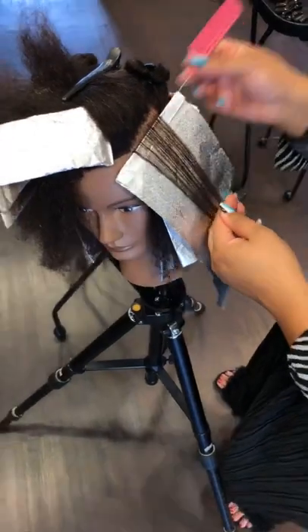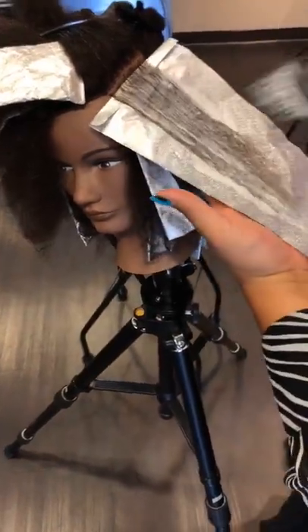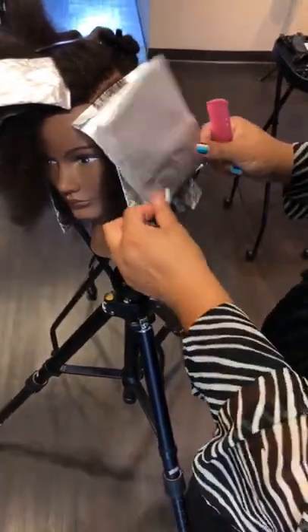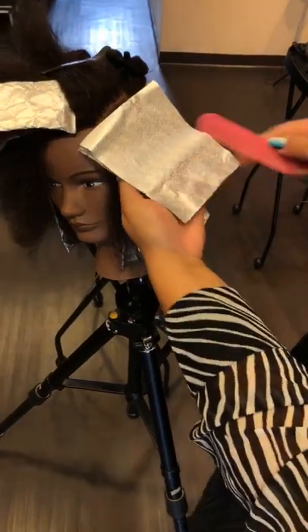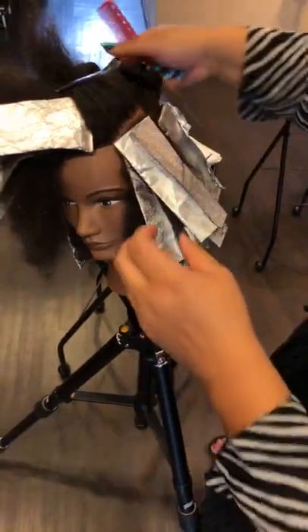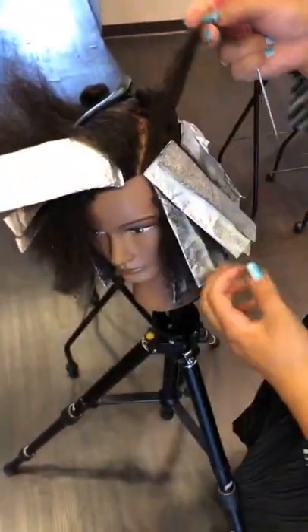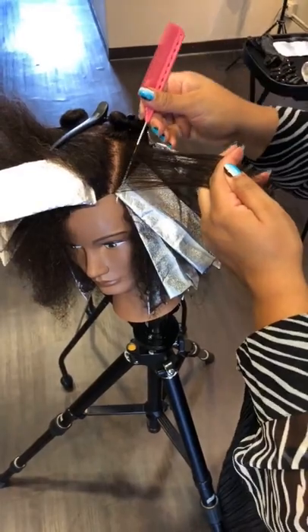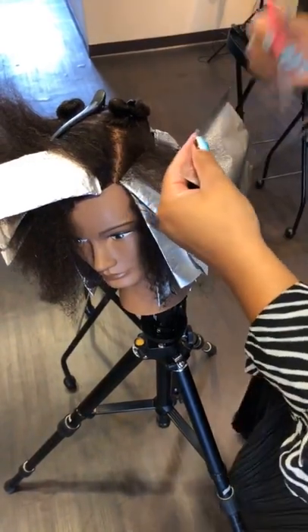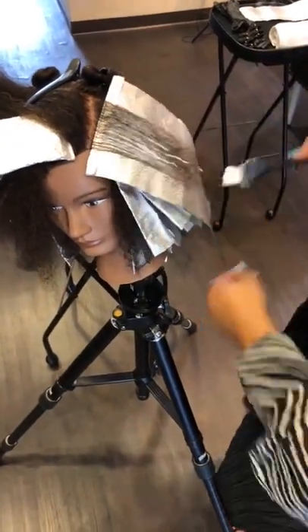Using lower volume developer — I'm using Paul Mitchell dual purpose lightener and 10 volume — helps maintain elasticity so I don't have to worry about compromising integrity. I've had a thorough consultation, I know what the hair can do, and I'm willing to be patient, take small sections, and be meticulous in my application. With Amber, she has virgin hair, never colored before. These foils are Framar silver embossed pre-cut foils — they're my favorite. The weight is really amazing, and it's especially helpful with curly hair since the texture can get puffy.